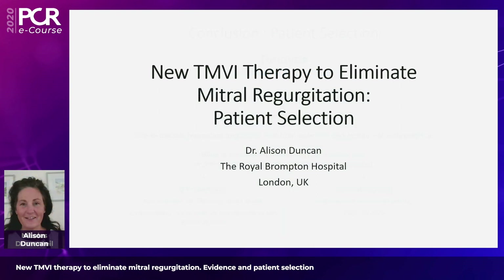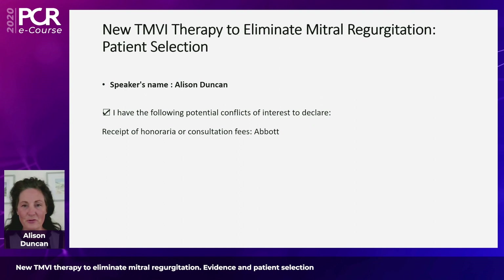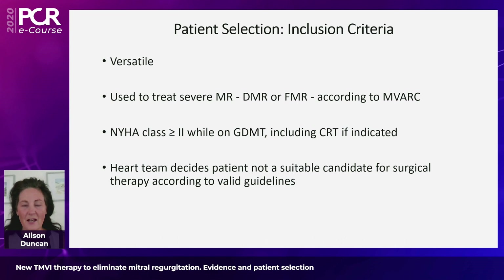Thank you to EuroPCR and to Abbott for asking me to speak today on the patient selection — clinical and echo criteria — for this new TMVI therapy, the Tendine device to eliminate mitral regurgitation. Just to expand further on what Nicola was saying about inclusion criteria, the Tendine device is an extraordinarily versatile device for patients with mitral regurgitation, as it can be used to treat severe mitral regurgitation with an etiology of either degenerative or functional MR according to the MVARC criteria.